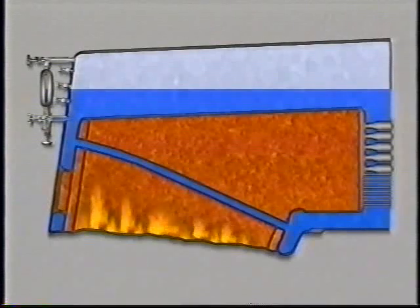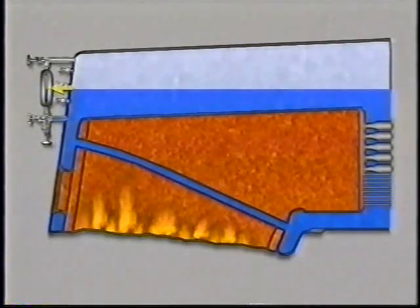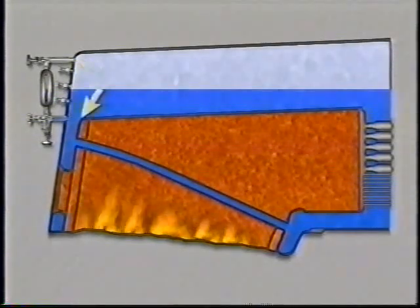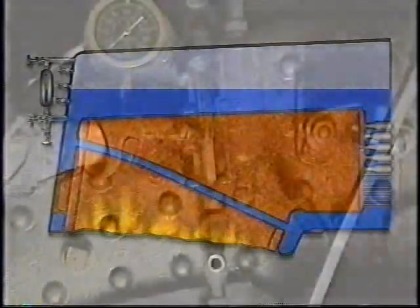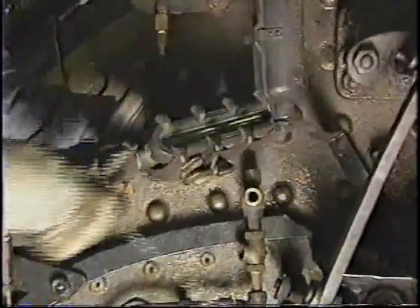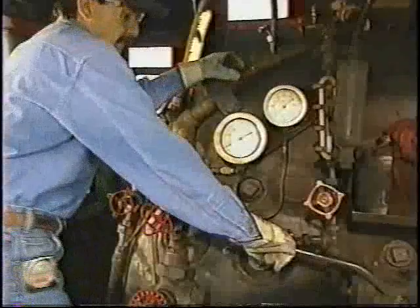A properly operating water glass, either tube type or reflex type, is crucial to the safety of engine operation. Because water always seeks its own level, the amount of water in the glass indicates the amount of water in the boiler. The top part of the glass is open to the gases, air or steam, present in the boiler. Water must cover the top of the boiler crown sheet at all times so it will not overheat. Regulations further require that the water glass assembly and all gauge cocks be thoroughly cleaned, and all water glasses must be blown down before each trip or day's work.